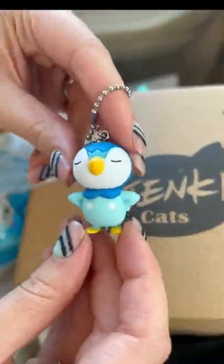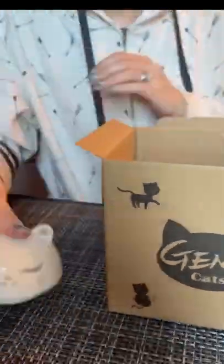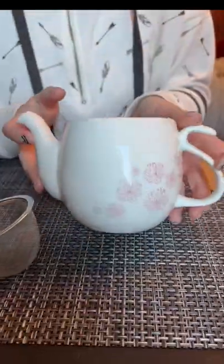And here is me unboxing my cute little teapot. It came with a lid, a strainer for your tea, and of course the body of the teapot.